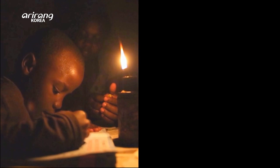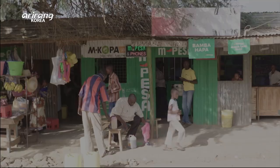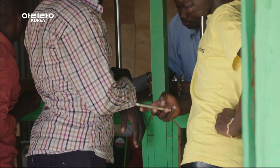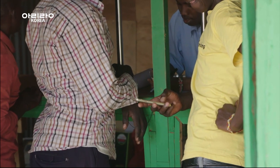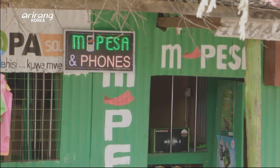Thanks to Solar Cow, the house is now bright at night. In this rural off-grid village in Kenya, people went to a lot of trouble just to charge their cell phones before Solar Cow was installed.